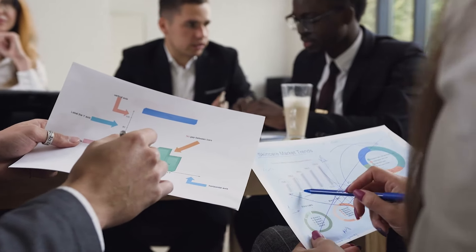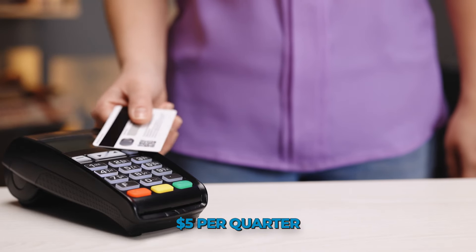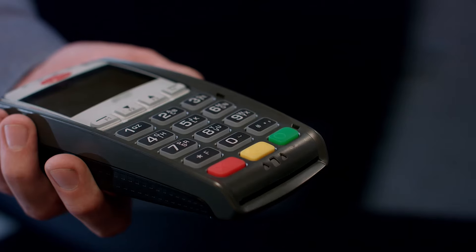If you believe you can take full advantage of the Chase Freedom Flex quarterly bonus categories, the additional 5% per quarter could exceed the flat 1% on all amounts outside of the bonus categories. However, keep in mind that you need to track these categories every quarter and figure out how much you spend on them.